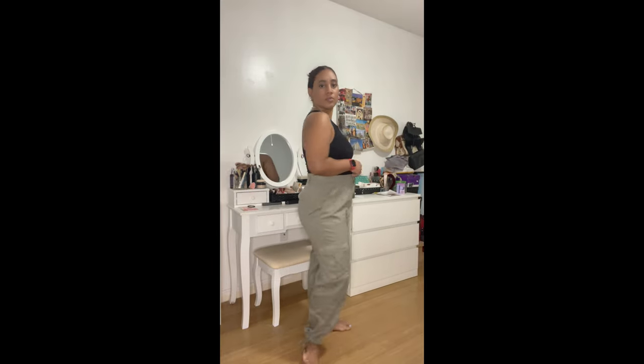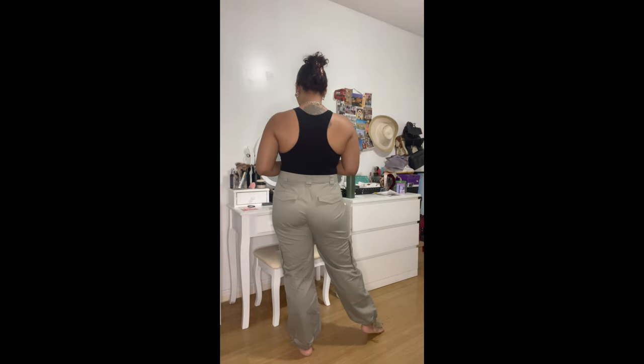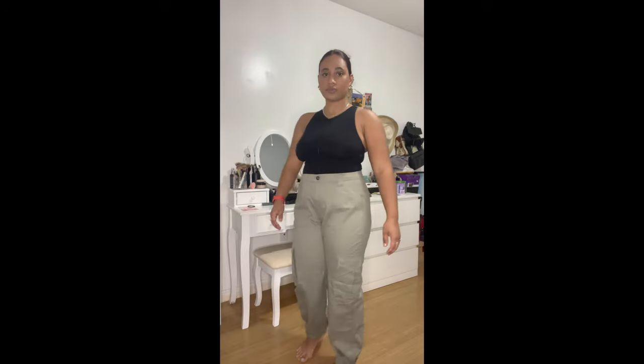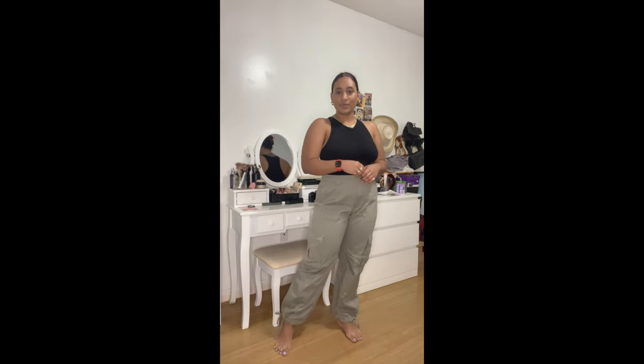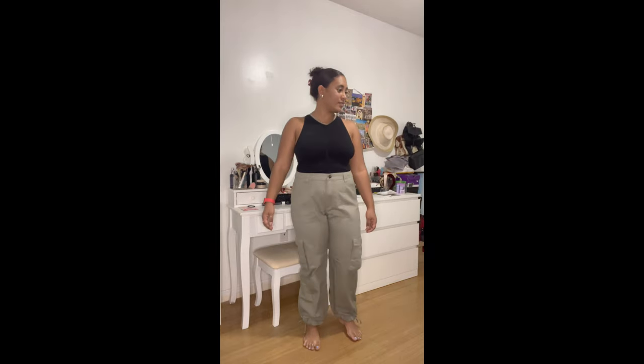The last piece from Abercrombie & Fitch are these cargo pants in a light green color. They have four pockets in total — the back pockets are fake but I love the detail anyway. I really love these cargos because you can actually adjust the hem — there's string at the bottom near your feet so you can make them as tight or as loose as you want. They're super comfortable and give me a very Y2K/90s vibe for sure.